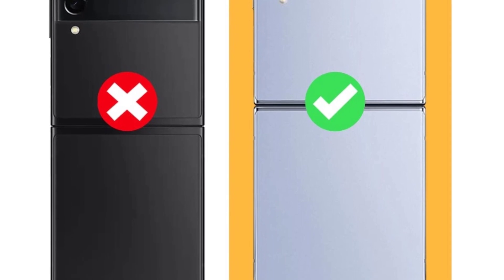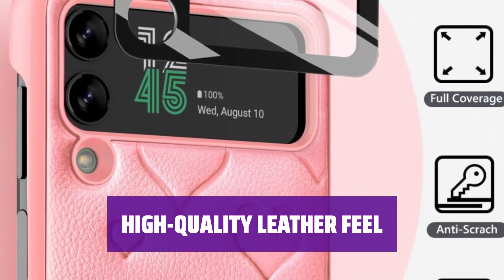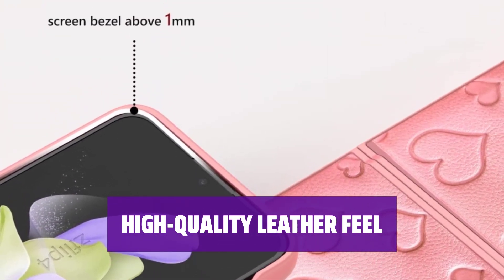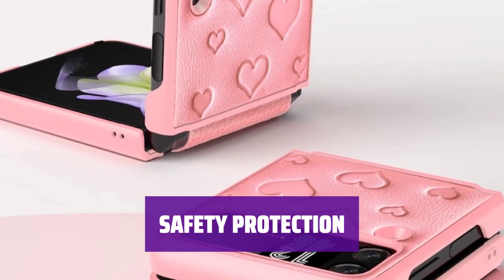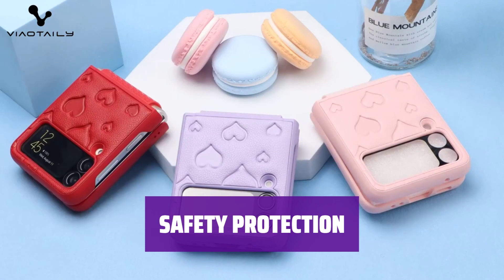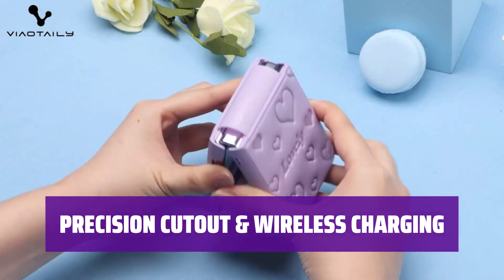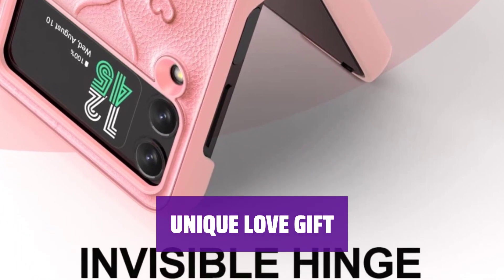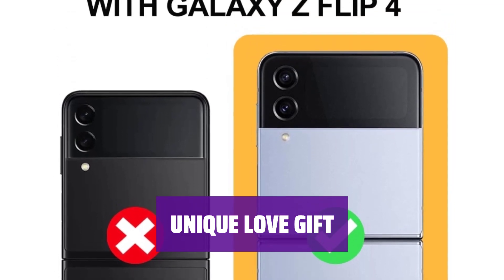Our durable case is specially designed to fit your Samsung Galaxy Z Flip 4 2022 perfectly, keeping it in perfect condition. The case is made of high-quality materials, making it scratch-resistant and comfortable to use. The inner shell is non-slip and durable. The hinge protection design and camera screen protector provide ultimate protection, ensuring durability and a pristine visual experience. Responsive button cover and precise cutouts make using your phone easy, and you can enjoy wireless charging without removing the case. Our girly Z Flip 4 case with a lovely heart pattern is stylish and makes a great gift. Contact us for any questions.